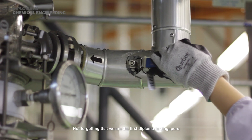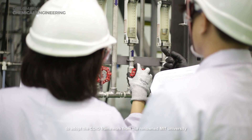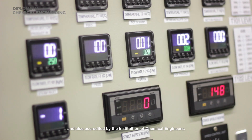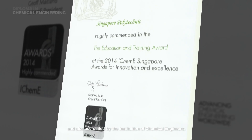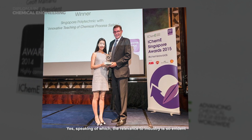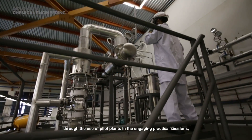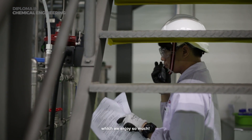We are the first diploma in Singapore to adopt the CDIO framework from the renowned MIT University, and also accredited by the Institution of Chemical Engineers. The relevance to industry is so evident through the use of pilot plants in the engaging practical sessions which we enjoy so much!